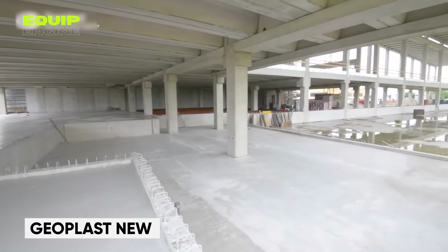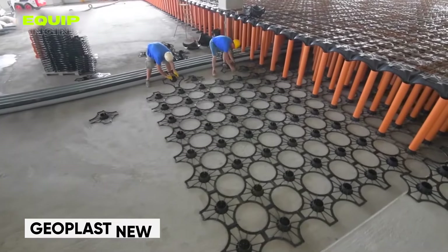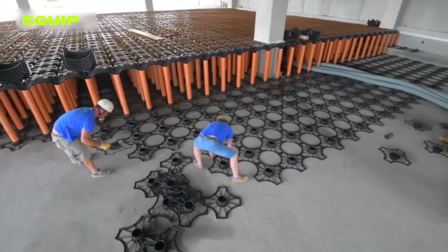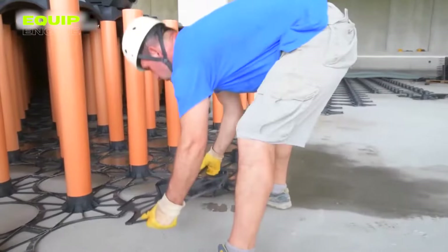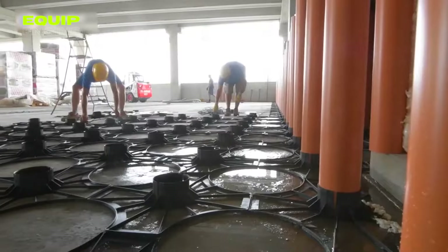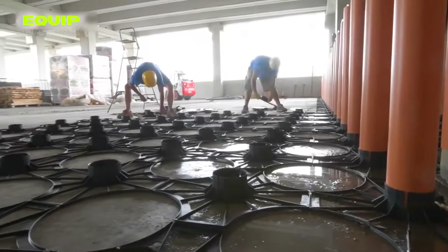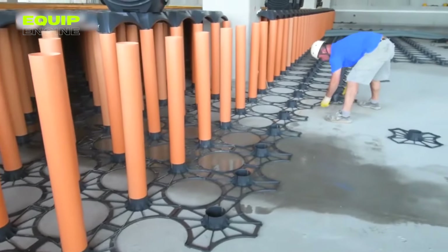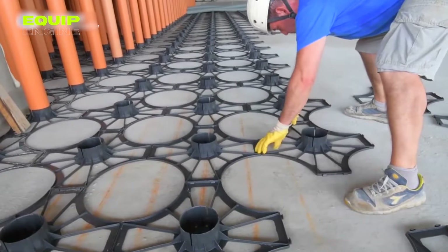Geoplast New. Italy, a nation renowned for its production of steel pipes, plastics, and cement, is always at the forefront of offering practical and cost-effective solutions for construction endeavors. An excellent example of this is their modular formwork system, which places a strong emphasis on environmental sustainability as it is constructed from recycled polypropylene material.